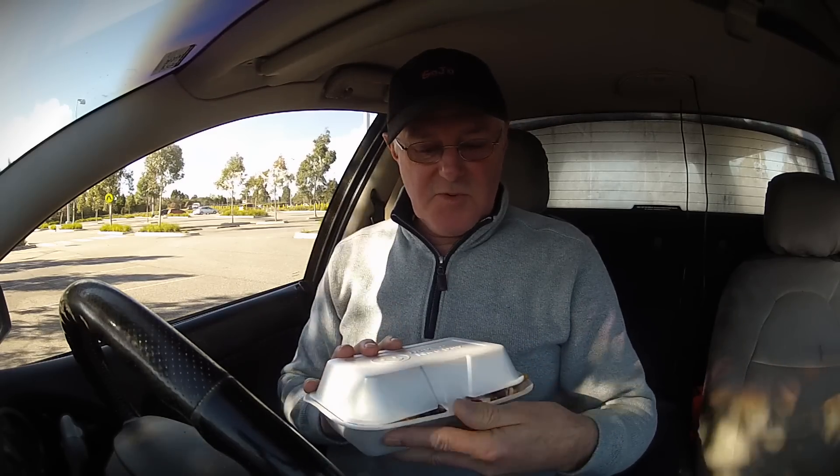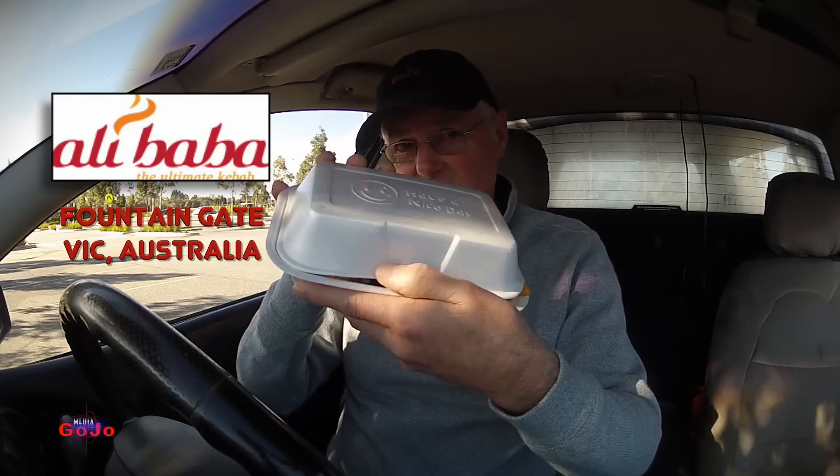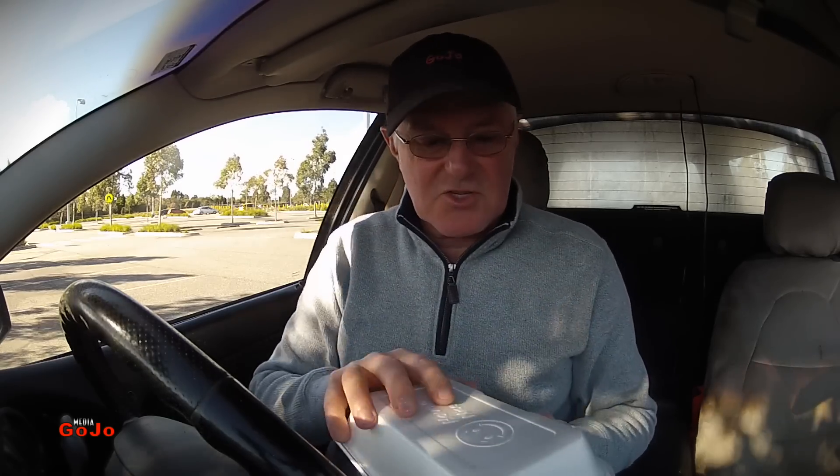And guess what I've got? It comes under different names depending where you go. Aussie Snack Pack, Halal Snack Pack, HSP, AB — I think that's from Adelaide. There's a bit of a competition between Sydney and Adelaide over where it originated.